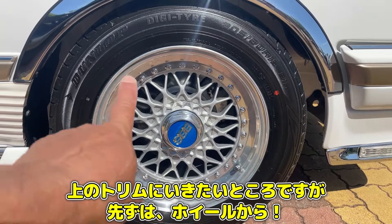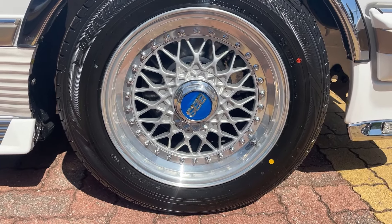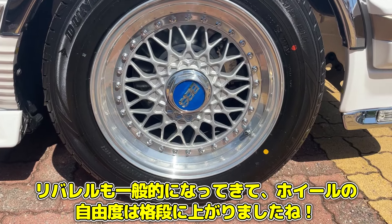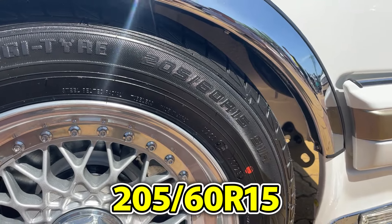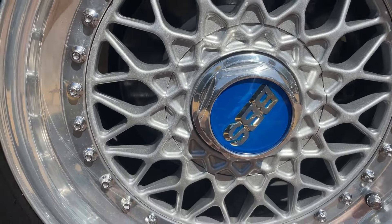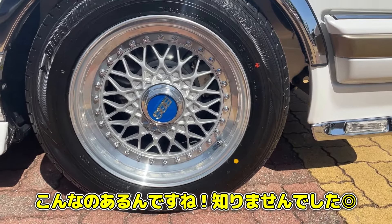非常に作り込みがしっかりしたマーク2ですよ。こちらBBSですけれども、これは何インチ何Jなんですか？ — 6.5の15インチをリバレルしてあるんですね。前が多分7J相当ということで、タイヤサイズは205/60R15。この青いBBSのキャップ初めて見ました。なかなか渋い感じでかっこいい。皆さんと被らないようにということですね。